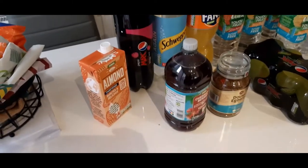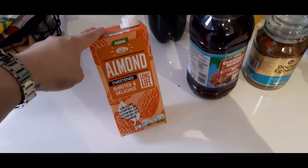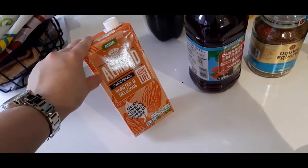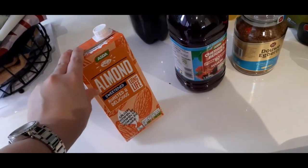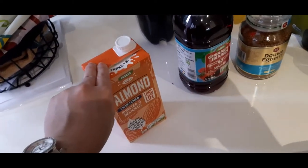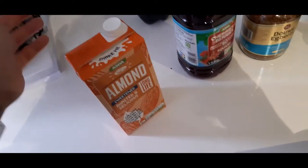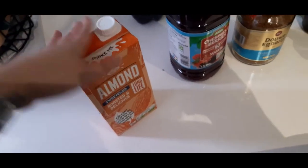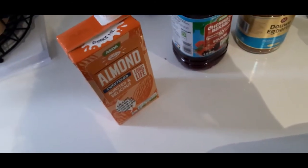My attempt at Slimming World again: I've got oats already and the strawberries. I'm wanting to make normal porridge with sweetened almond milk and strawberries. I've got the Asda sweetener powder to sprinkle on top. That's what I survived on during my first round of Slimming World and I lost five stone, so that's what I'm doing again.